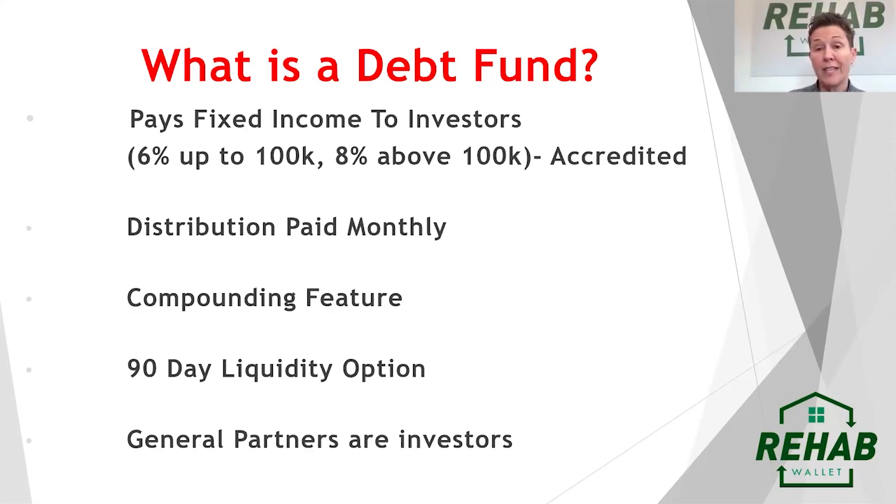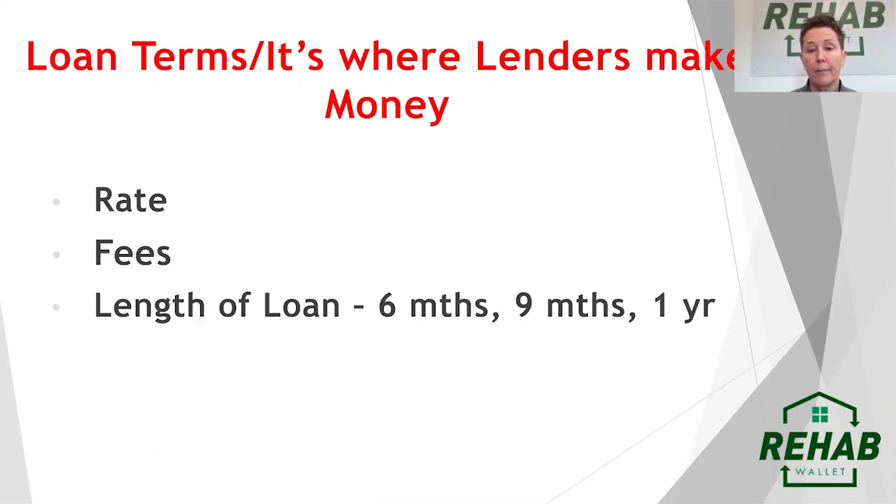There are different carrots on top — different things we added to make the debt fund more attractive. We like to pay distributions monthly rather than quarterly. We offer compounding features and a 90-day liquidity option. A lot of people ask if we general partners — Dan, Danny, and myself — are investing as well. Absolutely yes. We have multiple seven figures of our own personal money inside our debt fund, and we love being investors alongside everyone else.